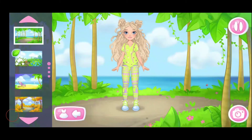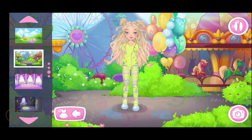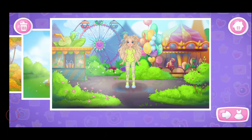Don't stop. What a beautiful outfit you've made. Let's choose a background. Let's take a shot. Great picture. Let's save it in the album. Done! What about another look?